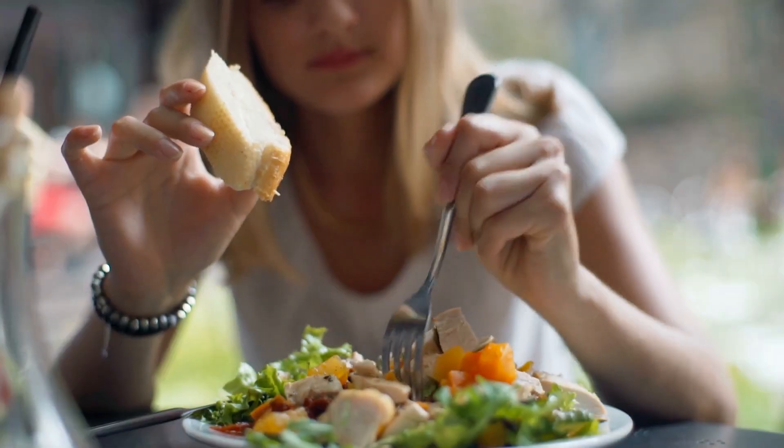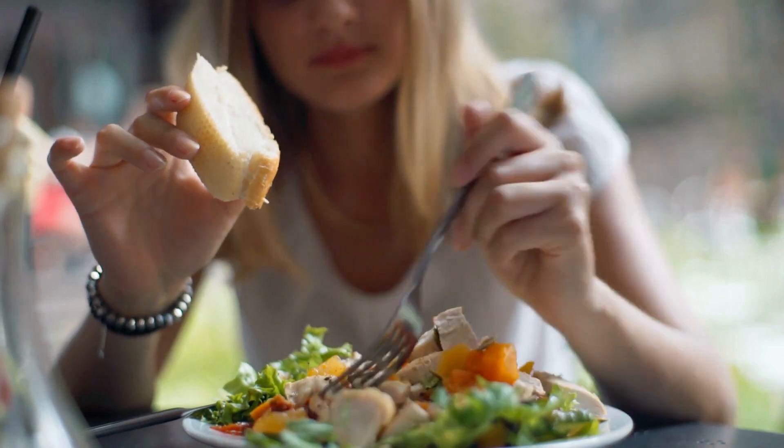We don't ever want carbs to be naked. We always want to combine them, dress them up, put a little clothes on them. What we're talking about is protein, fat, and fiber. I want to share some concepts, especially for a small lunch or a snack, where you are dressing up those carbs to keep that blood sugar stable. Remember, the name of the game is stable blood sugar levels all day long.